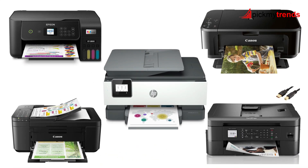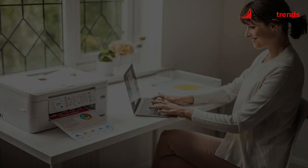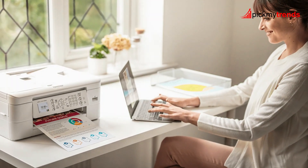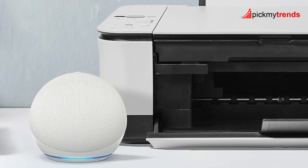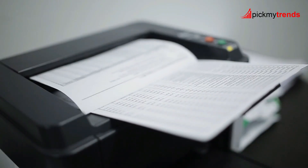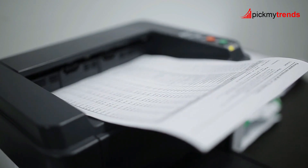So there you have it — 5 of the best all-in-one wireless printers that cater to different needs and budgets. Whether you're looking for something compact, cost-effective, or feature-rich, there's an option here for you. Thanks for watching!